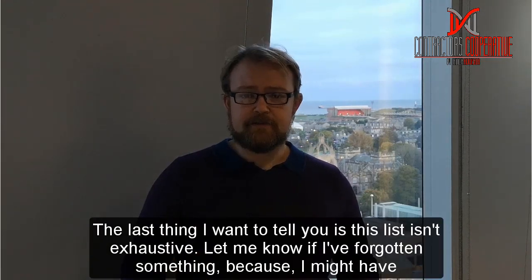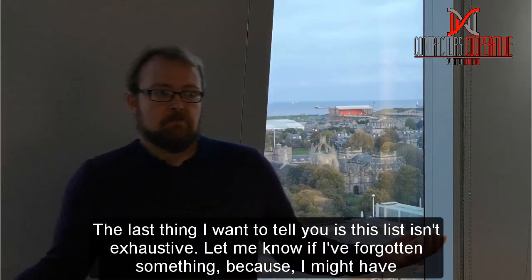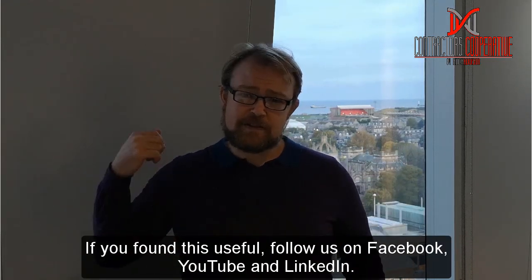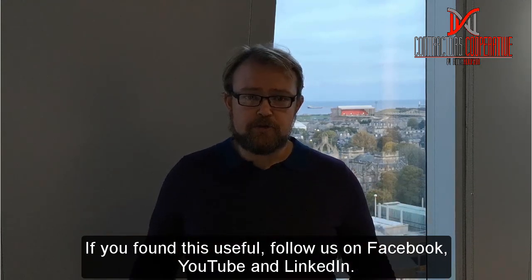Just before we go, remember this list isn't exhaustive and we'd love to hear what you think. Let us know if you've forgotten something because we might have too. If you found this useful, please follow us on YouTube, Facebook, LinkedIn, or whatever platforms you use — we're there, and keep in touch with us.